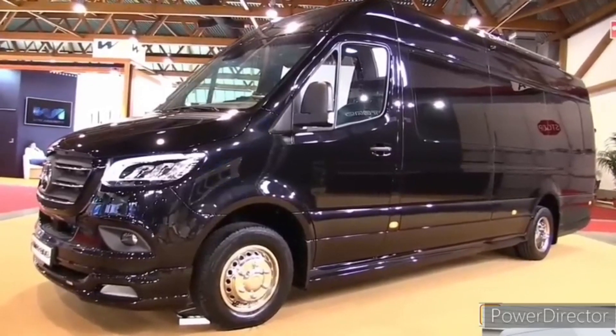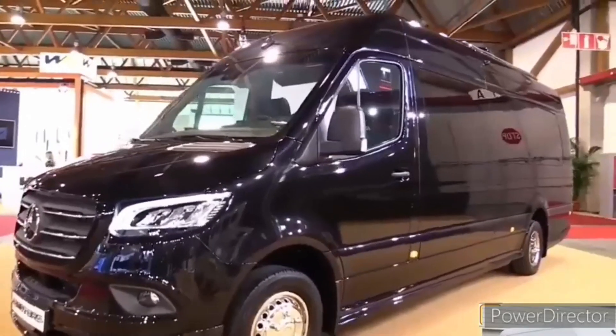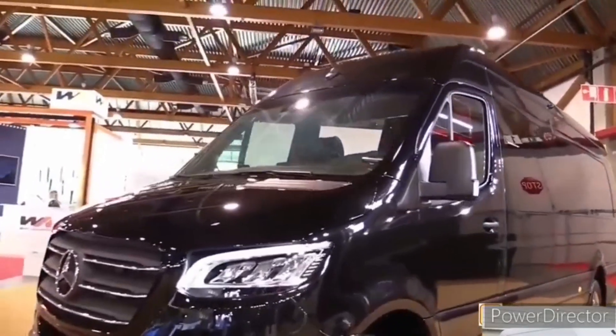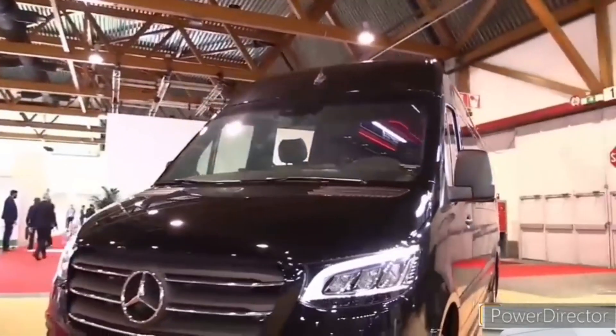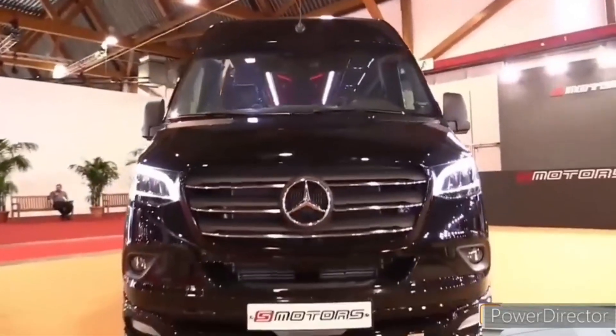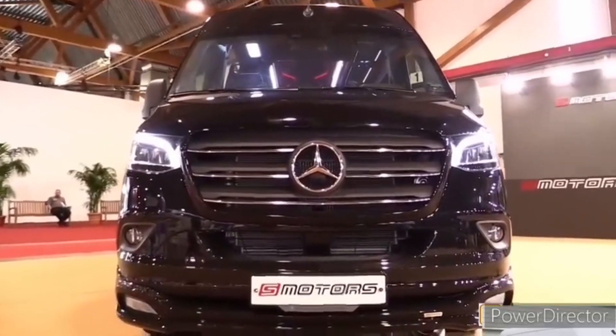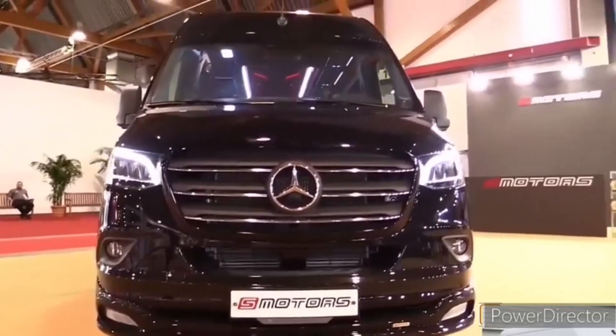2023 Mercedes-Benz Sprinter. Price: $50,000. The Mercedes-Benz Sprinter is a comfortable workhorse that offers a splash of G-Wagon capability. Thanks to its wide span of configurability, it can satisfy the needs of both those who deliver and those who crave outdoor adventure.